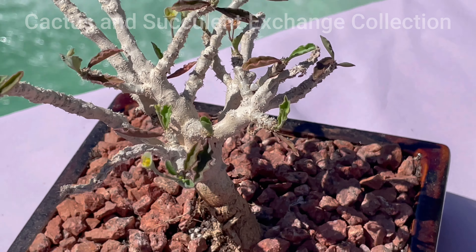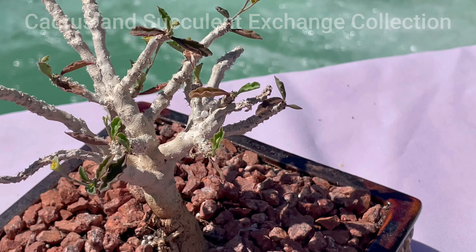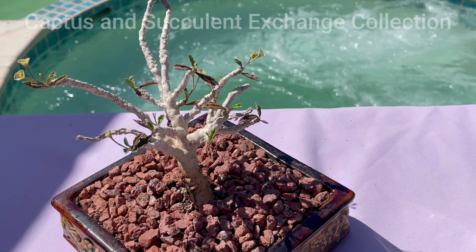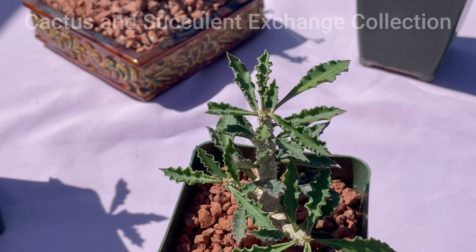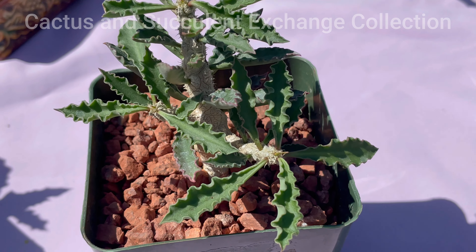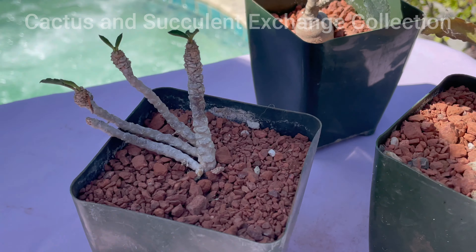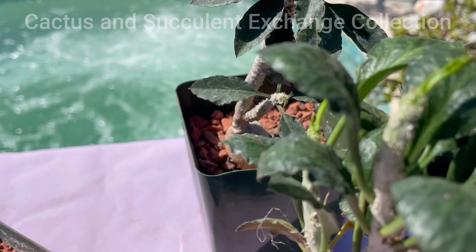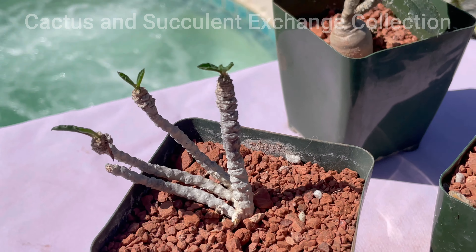It belongs to the family Euphorbiaceae, genus Euphorbia, and the species is known as Euphorbia Cape St. Mariensis. It is very similar and identical to Euphorbia Decreiae, Franscosi, and Ambivobensis. They are very similar except there are some differences here and there.